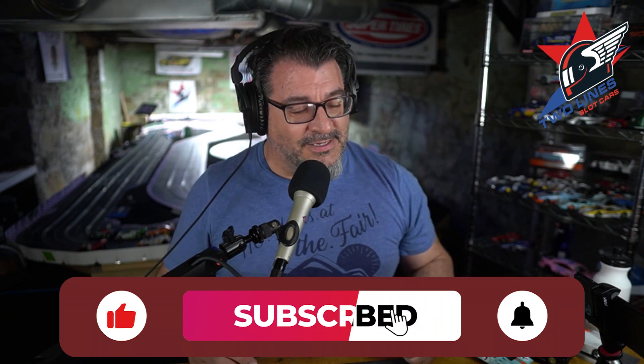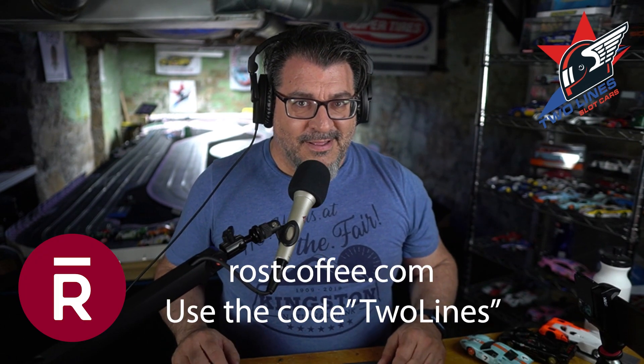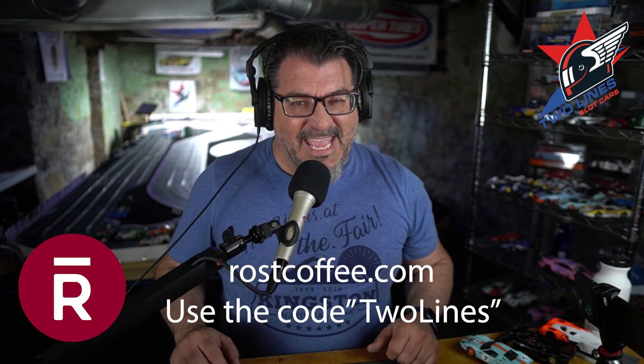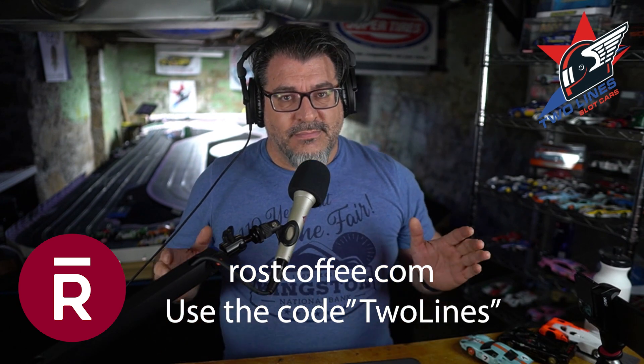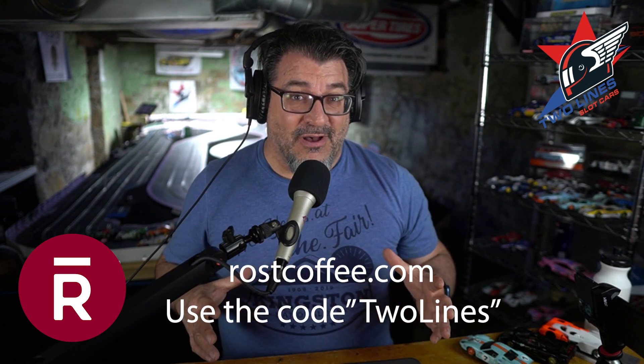If you like this kind of content, hit the subscribe button, give me a thumbs up, and hit the bell to get notified anytime I put out new content. Don't forget — if you like coffee, go visit my friend Trent at roastcoffee.com. Use the code 'twolines' (all one word) to get 25% off your first purchase and 20% off a subscription. He sponsors the channel and what he sponsors is the coffee I give away each week — tune in to my live stream on Tuesdays for a chance to win some coffee. Thanks guys, hope you enjoyed it — go out there and have some fun racing!